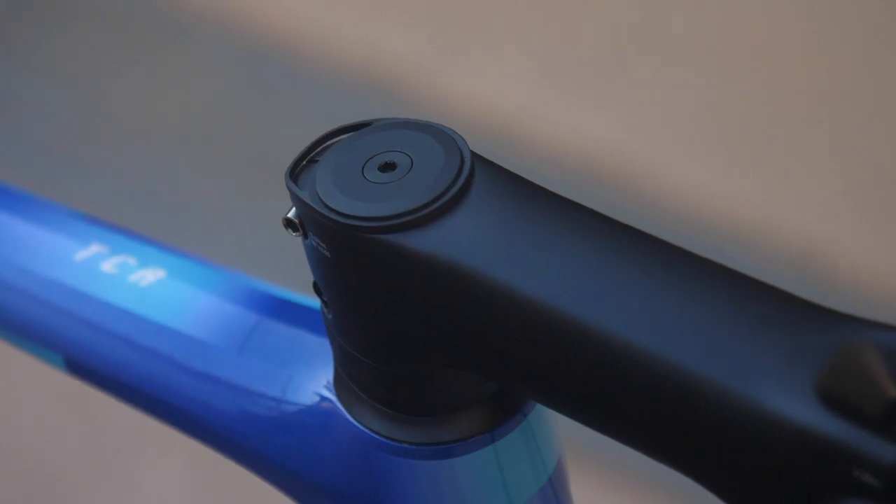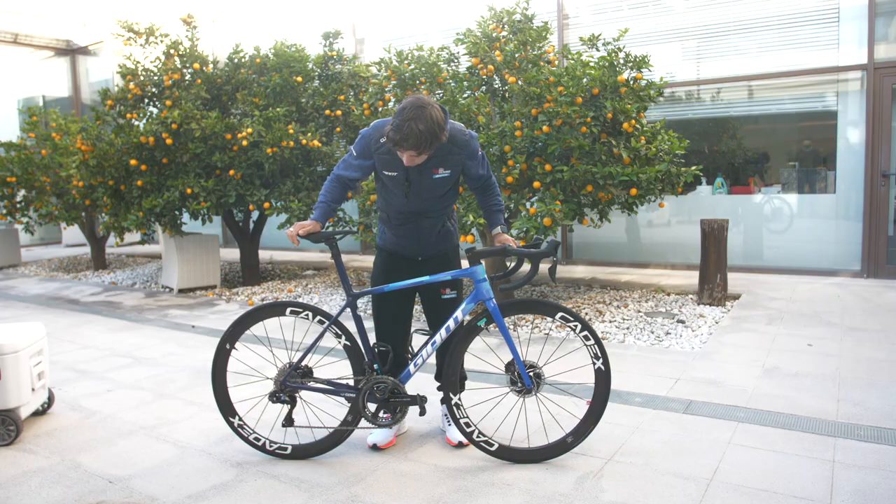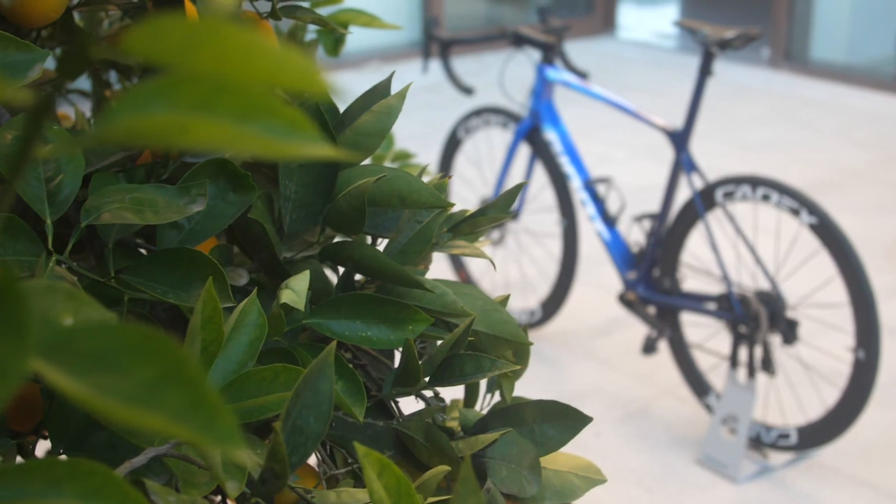I obviously have a really long stem on here. I think it's 140 with the 42 Cadex wheels, the 12-speed Shimano Dura-Ace. This is the all-round bike from Giant.